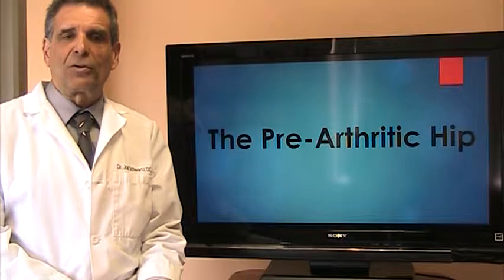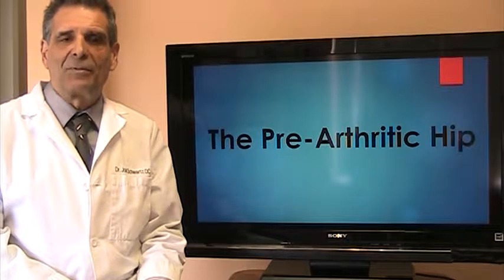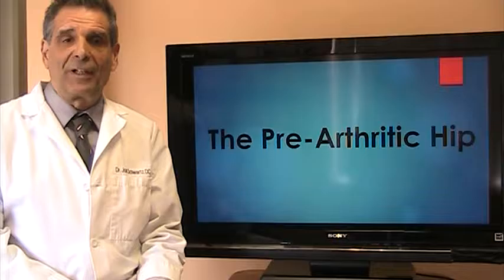Hello everyone, I'm Dr. Joel Schwartz. I'm a chiropractic physician and I practice in Monroe Township, New Jersey. Today I want to talk to you about the pre-arthritic hip.